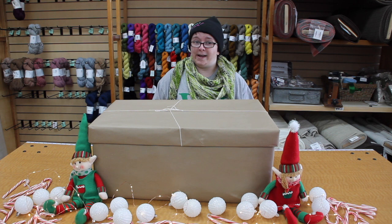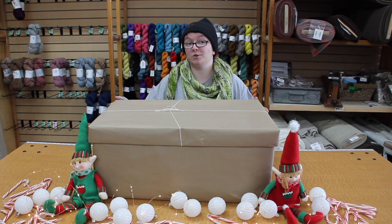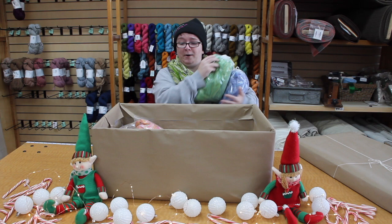Hi, me again. I'm back with week number six of the fiber gifts. We'll just open it up, see what I got in here. These are really cool actually. See if I can gather all of this in my arms.